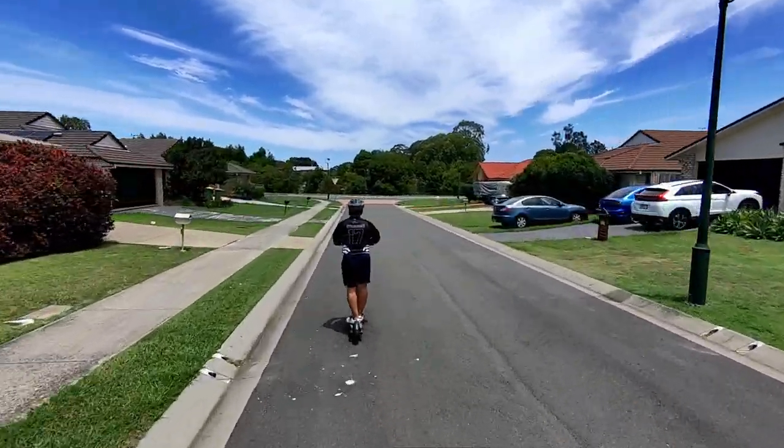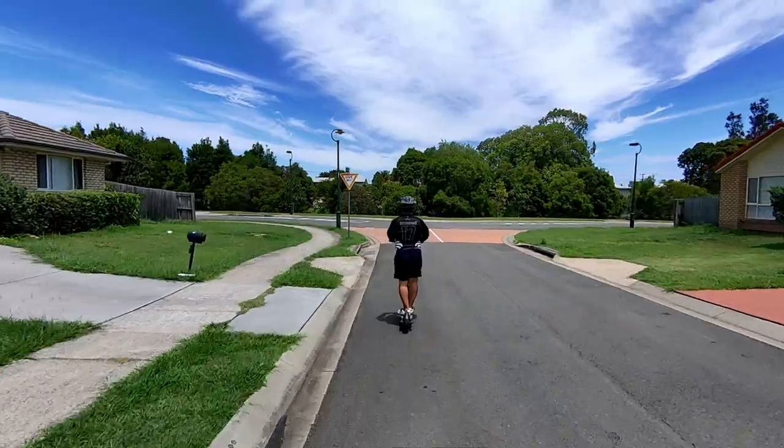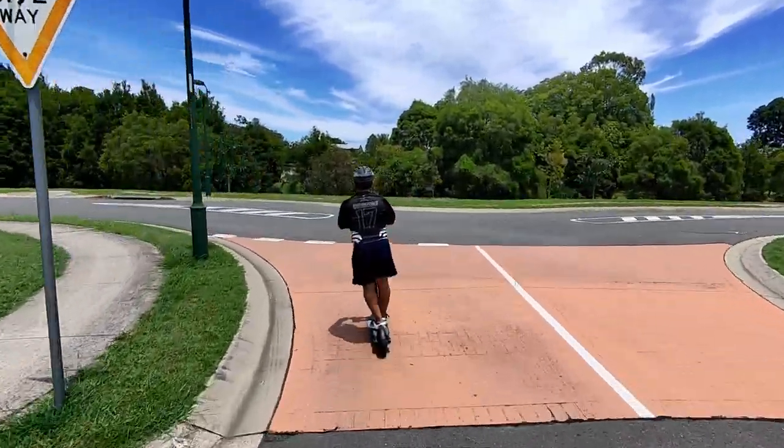Let's see if the drone can catch up with the speed of my e-scooter. I'm running at 25 km per hour. Not bad.